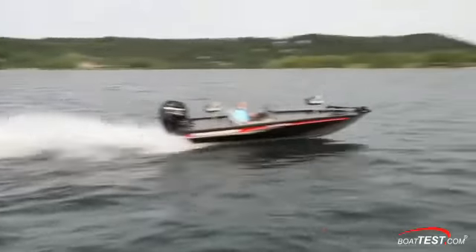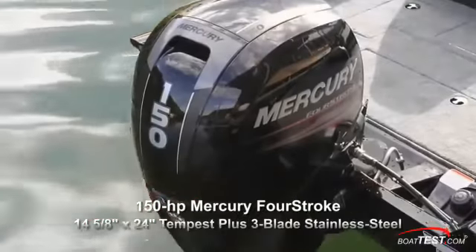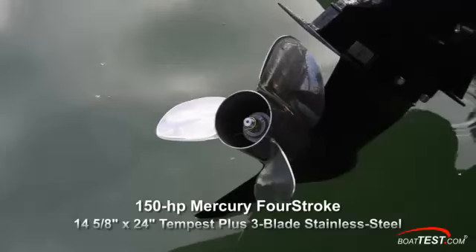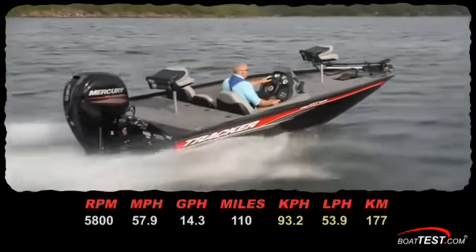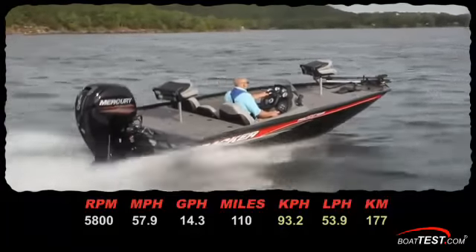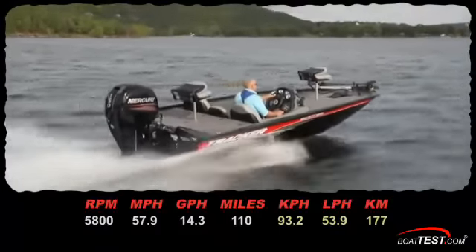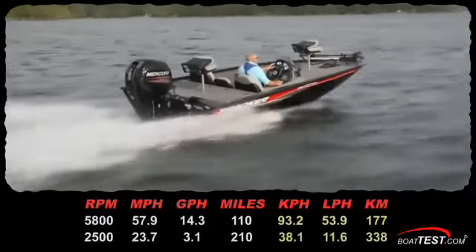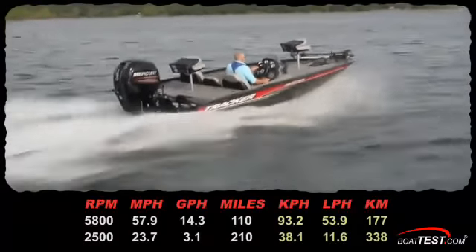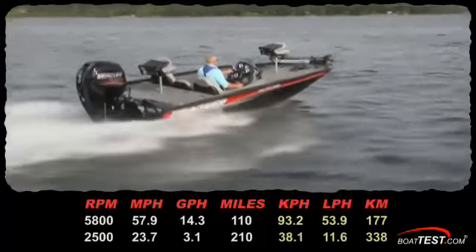Looking at the Pro Team 195 TXW's performance, we were powered by a Mercury 150-horsepower four-stroke outboard engine turning a three-blade stainless steel propeller. We ran a top speed of 57.9 miles per hour at 5,800 RPM and burned 14.3 gallons per hour, giving the boat a range of 110 miles. Best cruise came at 2,500 RPM — we ran 23.7 miles per hour and burned 3.1 gallons per hour, giving the boat a range of 210 miles with 10% reserve.